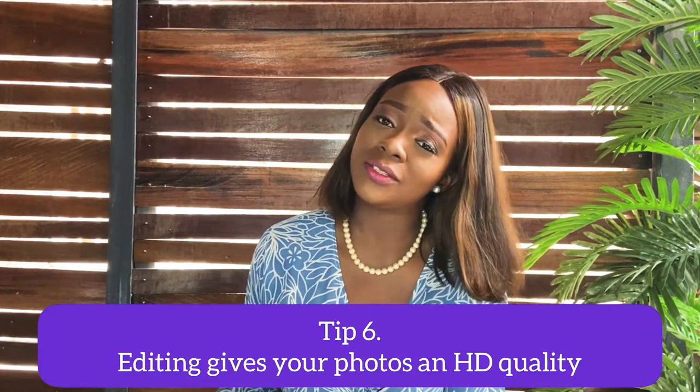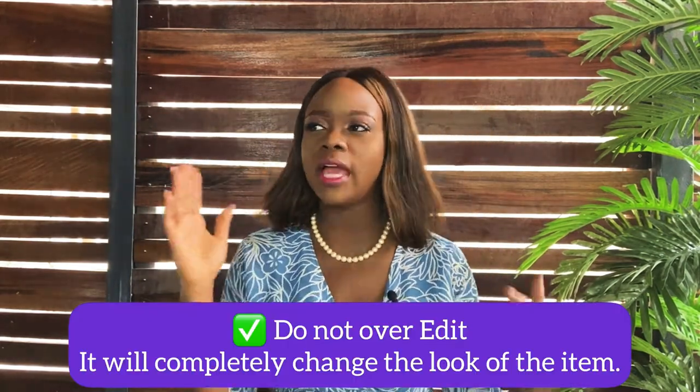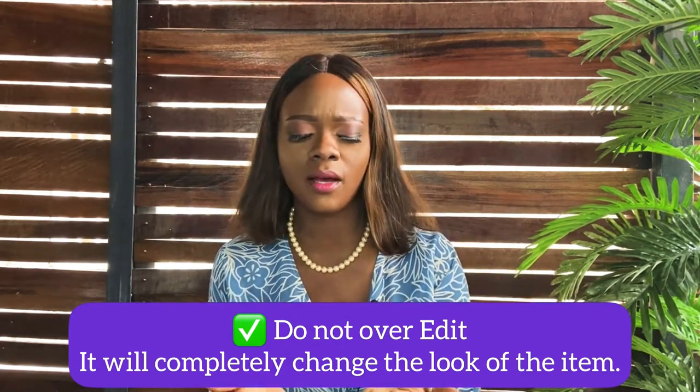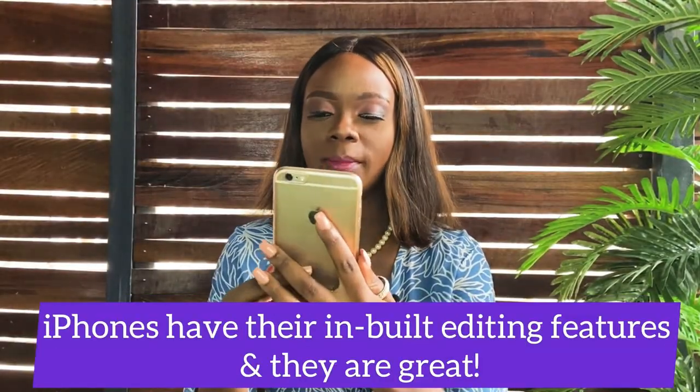Tip number six: please edit your pictures. Some people feel you shouldn't edit because it changes how things look, but editing gives you HD quality and can take you from 'hmm' to 'wow.' The only thing is, don't over-edit — you can't completely change the appearance of an item and then have your customer receive it and say 'what I ordered versus what I got.' Definitely edit, but don't over-edit.